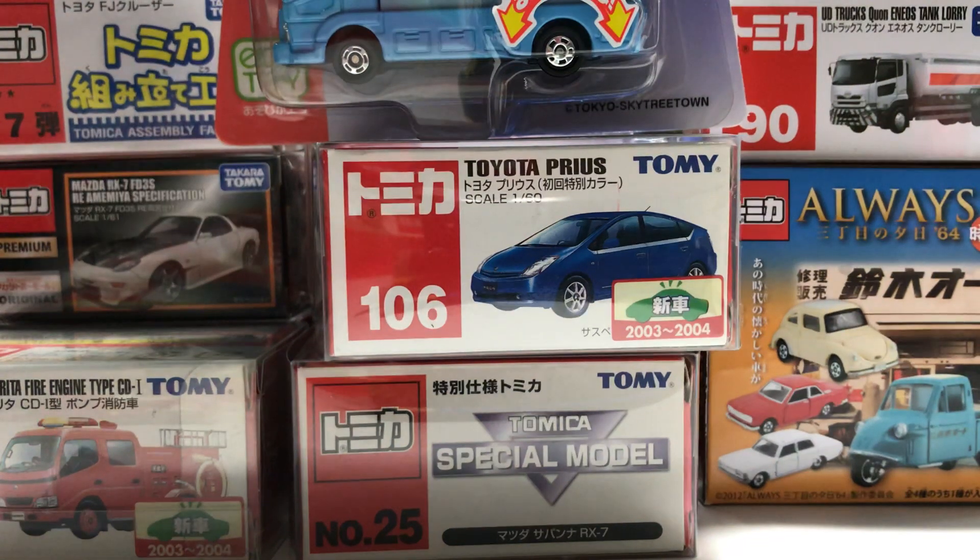Hey everyone, welcome back to the Top of the Table, and here is my haul from Tokyo, Japan.